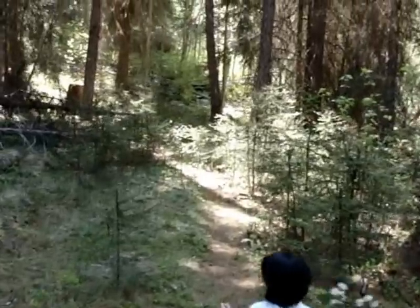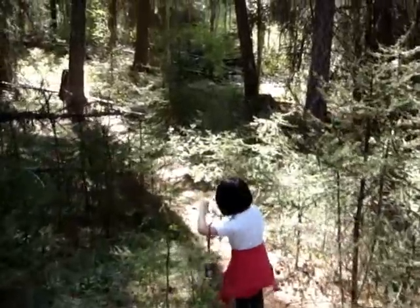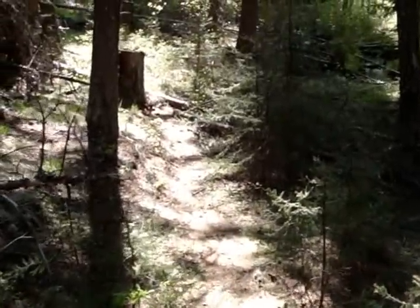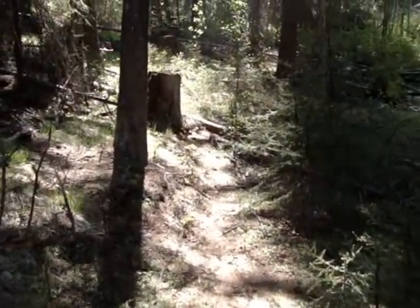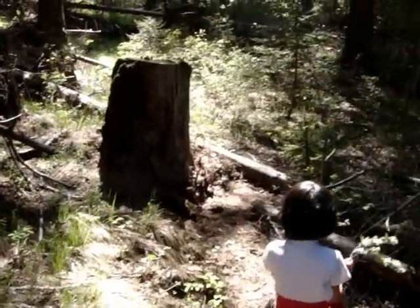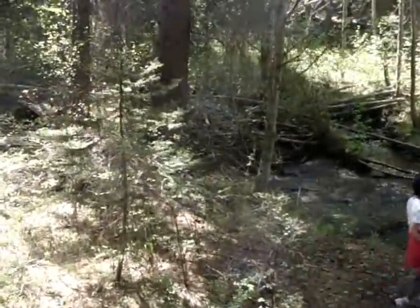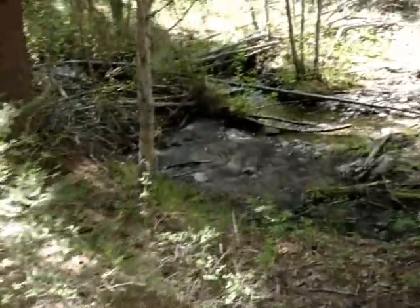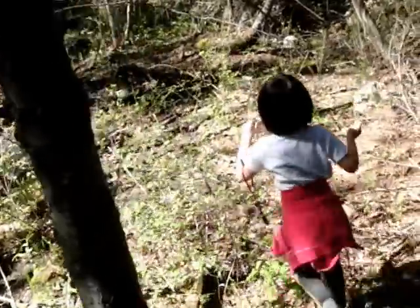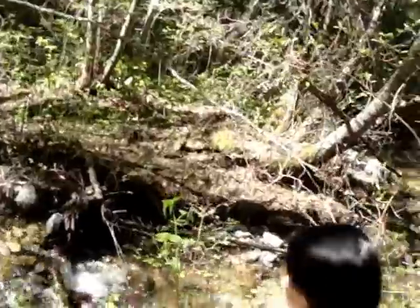We're coming down to the big creek on our property. Here at Okanagan Forest, our property line crosses the creek and goes up the hill on the other side for a distance, and then it becomes government land.